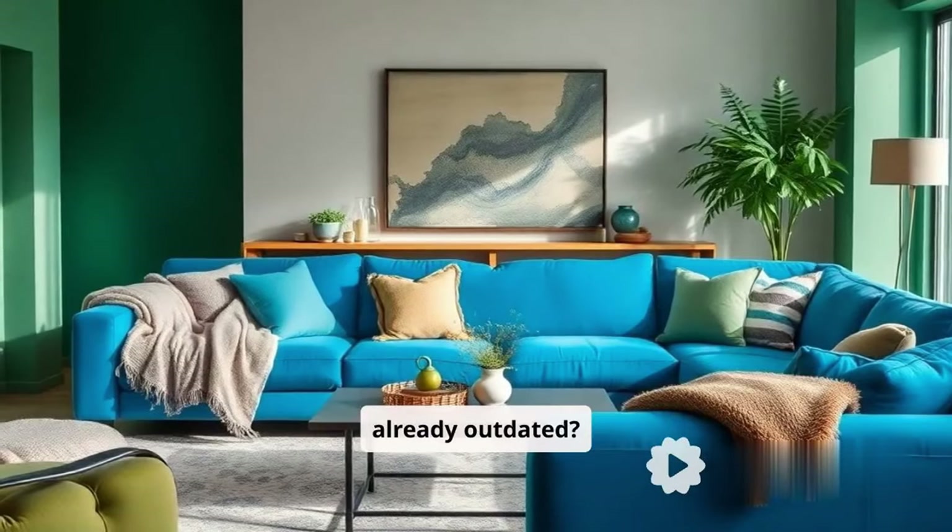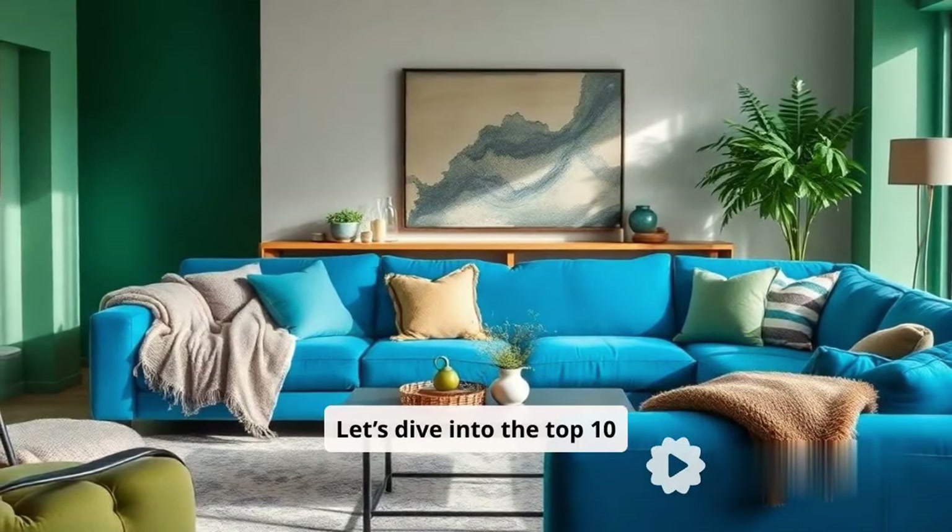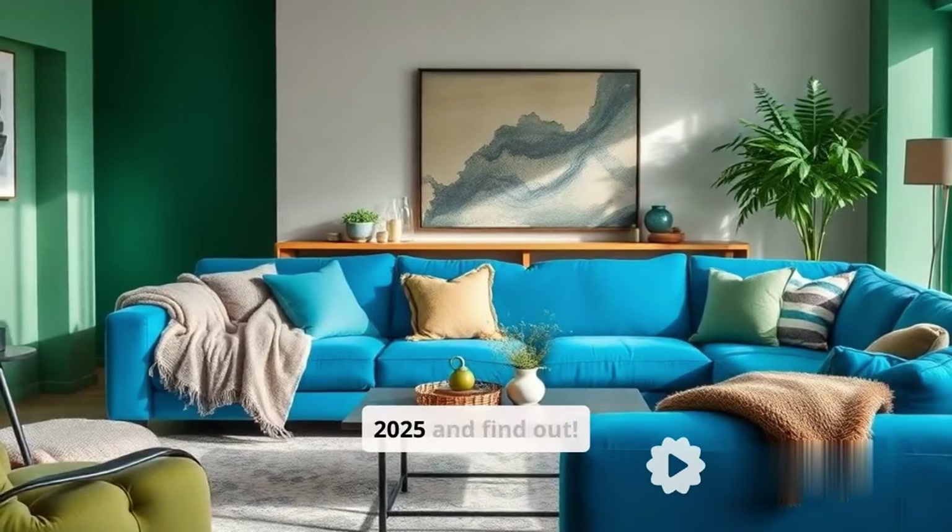Are you sitting on a sofa that's already outdated? Let's dive into the top 10 sofa trends for 2025 and find out.